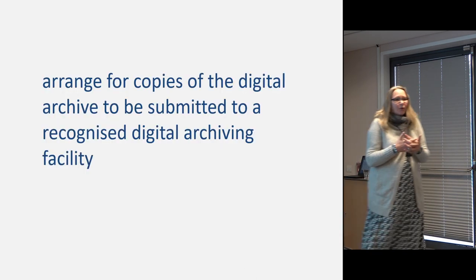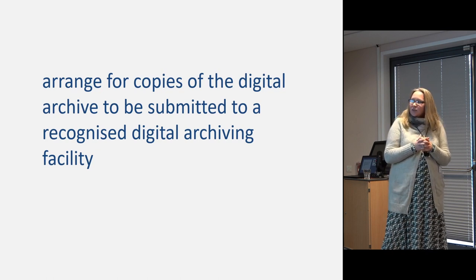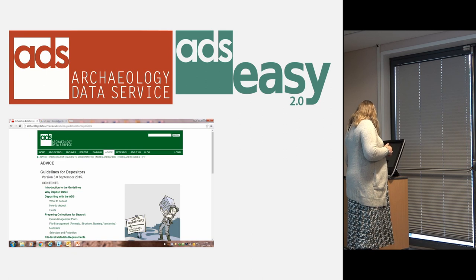It's also our responsibility to arrange for copies of the digital archive to be submitted to a recognized digital facility — and as we keep saying, that's largely the Archaeology Data Service in this area.